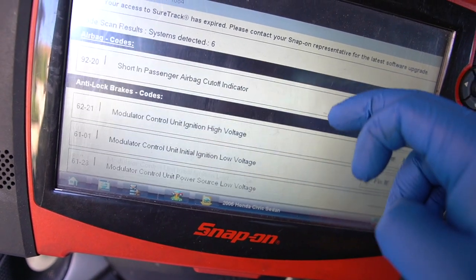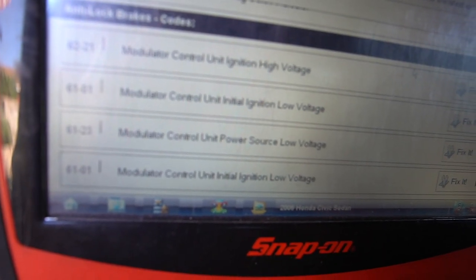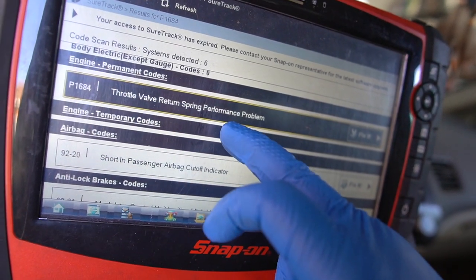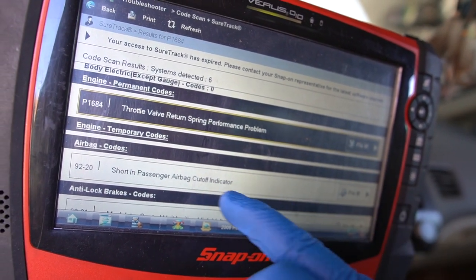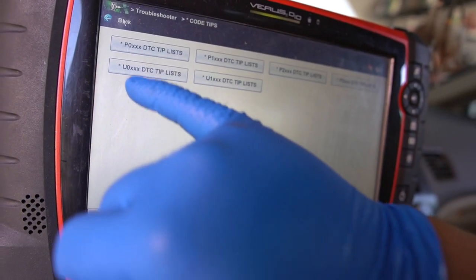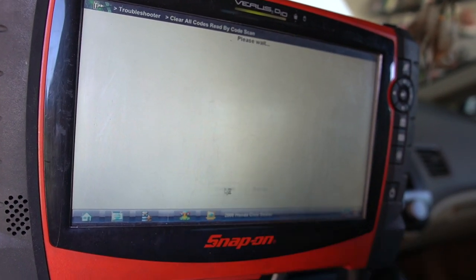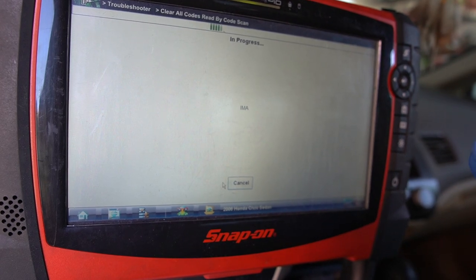The scanner also shows ABS codes - modulator control circuit ignition high, modulator control ignition low voltage, and ignition voltage. We also have a code for a short in the passenger airbag cutoff indicator. I'm not worried about those ABS codes right now. We'll look at the throttle valve return spring code and the airbag short later, but right now I'm going to focus on the parasitic draw. Going to clear all codes in all modules and start fresh.